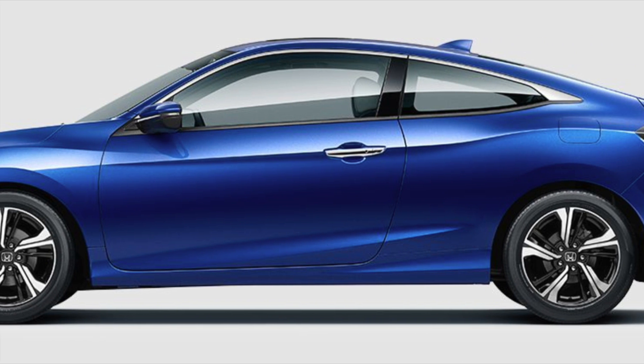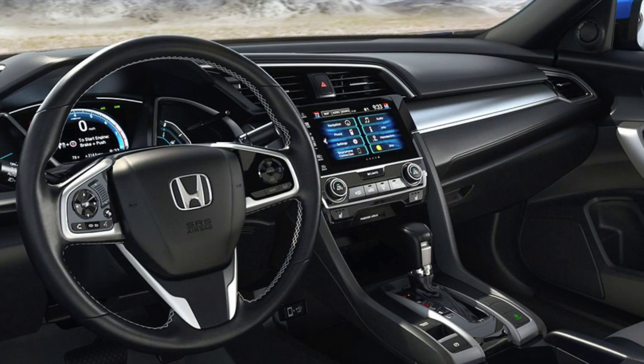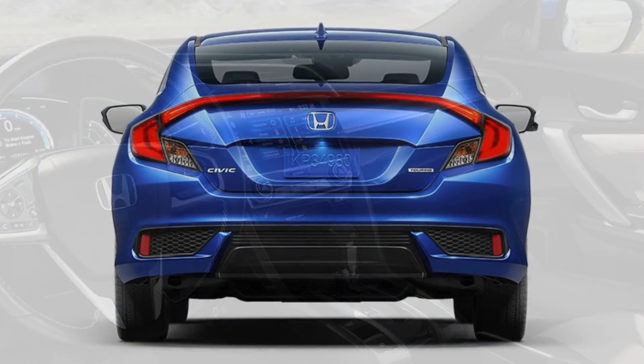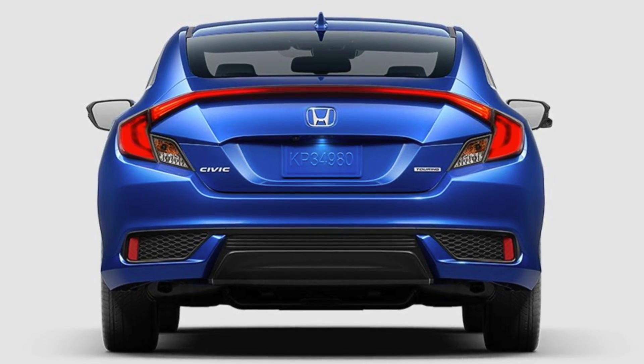The 2017 Honda Civic Coupe combines a long-time dependable car with a sporty look. Choose between leather or cloth interior and find the perfect exterior color from 8 options.